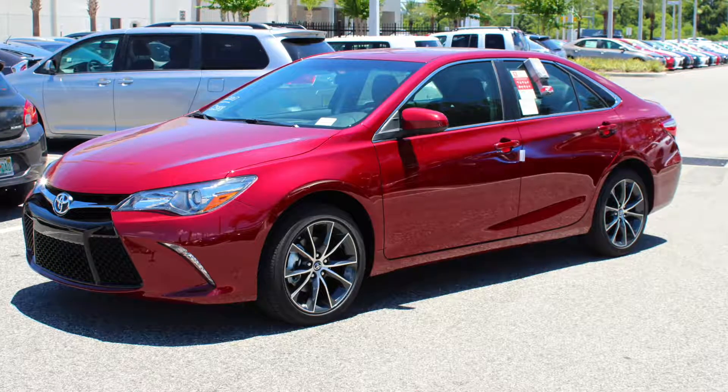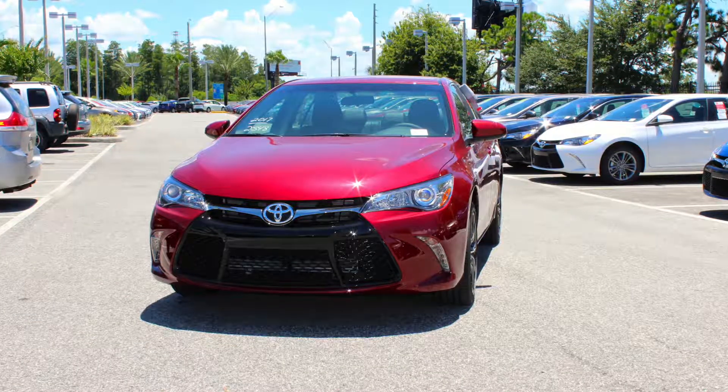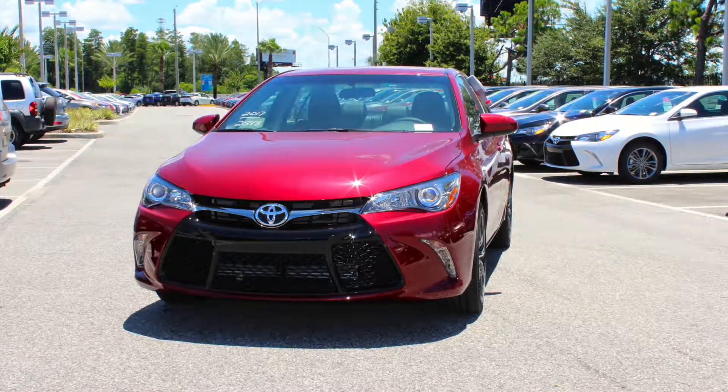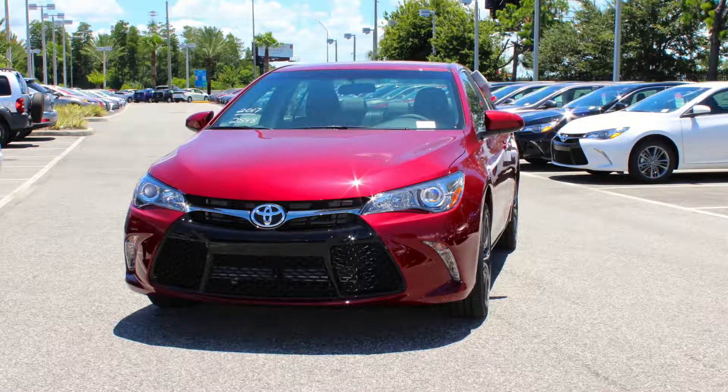Plus, the Camry can get up to 24 miles per gallon in the city and 33 on the highway. However, if you're looking for a more impressive fuel economy, you can opt for the Camry Hybrid and get up to 38 miles per gallon in the city and 42 on the highway.